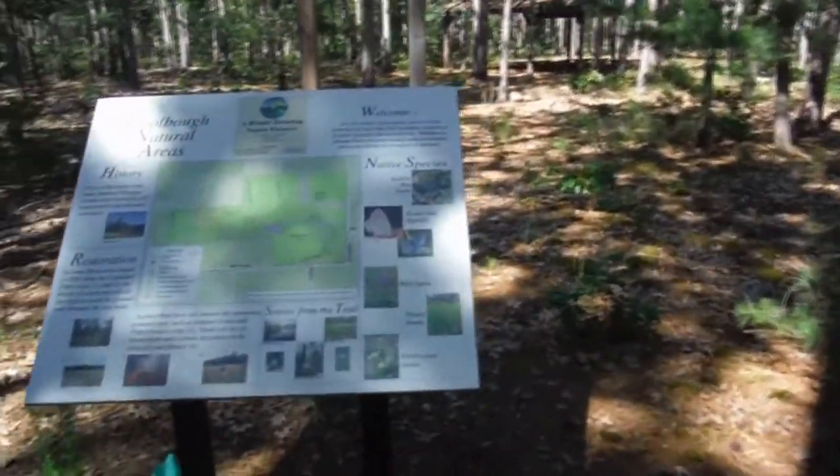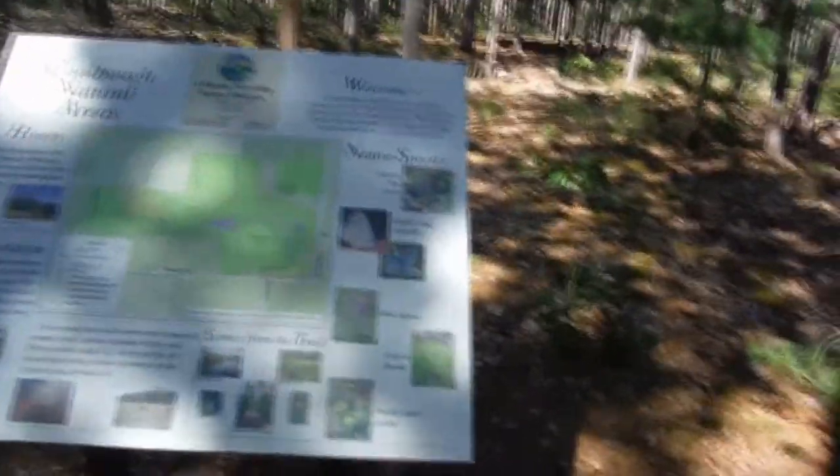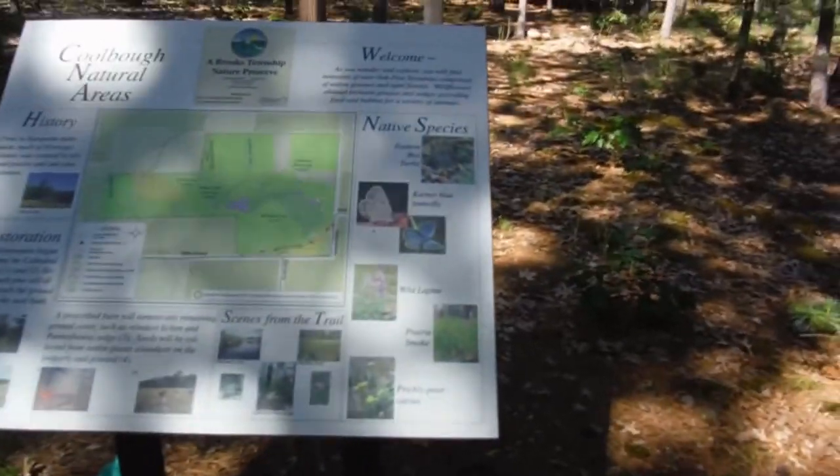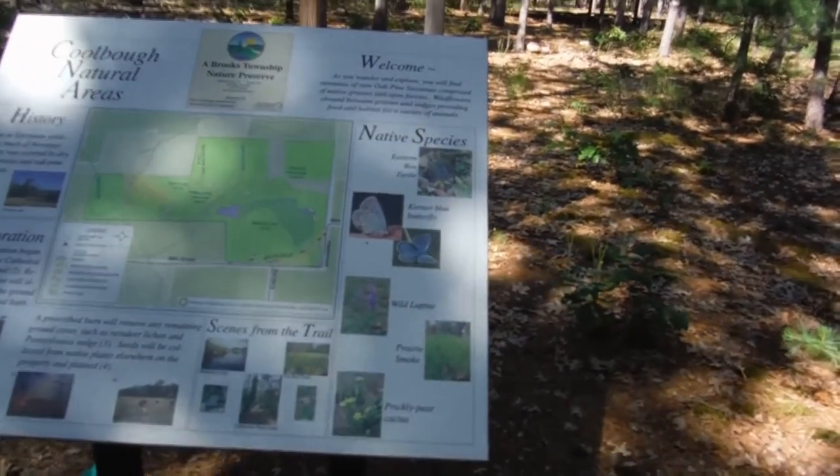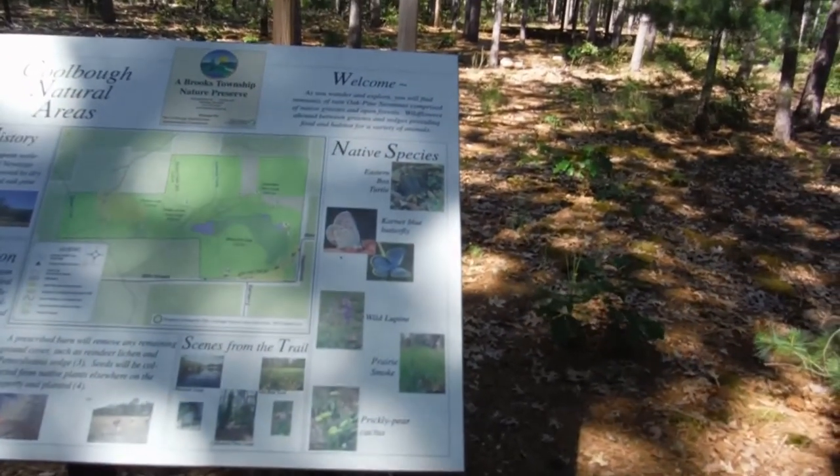Today's destination is Koolbao Natural Area. It's a kind of stealth location — the sign can't be seen from the road. There are a lot of interesting things here. The Karner blue butterfly is found here, which is an endangered race of the little blue hairstreak.